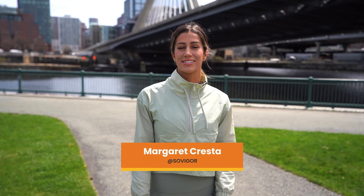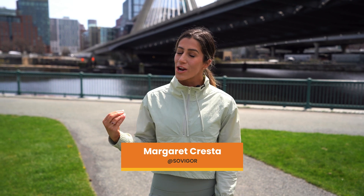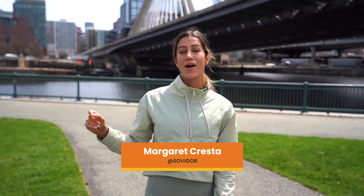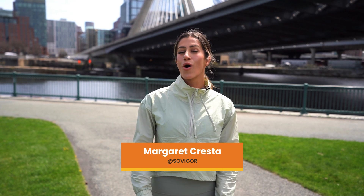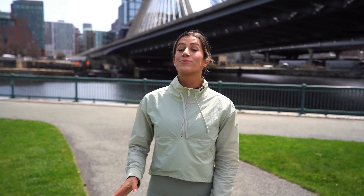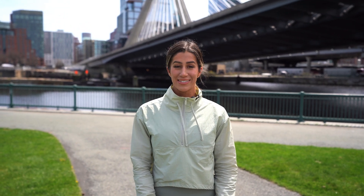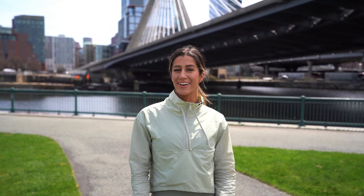Hey Boston, it's Margaret Presta. I'm here in the gorgeous Charlestown, Massachusetts, and I'm taking full advantage at the Paul Revere Park. It's a five-acre gem overlooking the Charles River. Spring is definitely in the air, and I know of a place nearby that knows how to embrace the season, so let's head over there now.